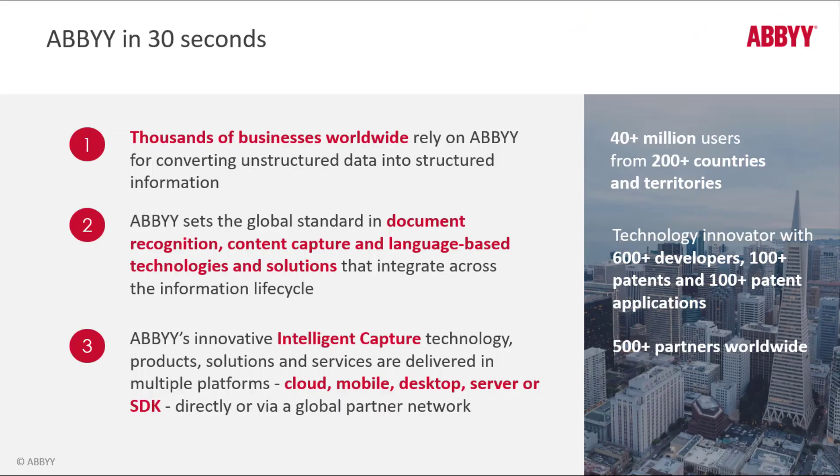Thousands of businesses use ABBYY Technologies. We have over 40 million users, over 600 developers, over 100 patents, and over 500 partners worldwide. We set the global standard in document recognition, content capture, and language-based technologies and solutions.